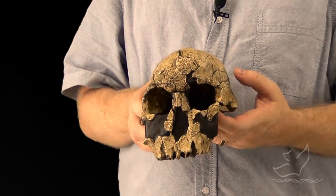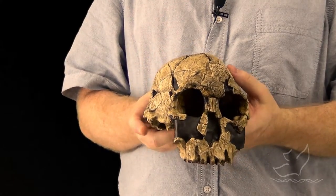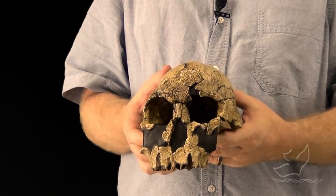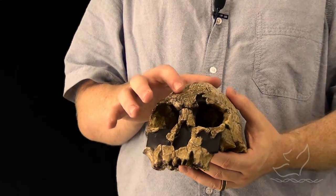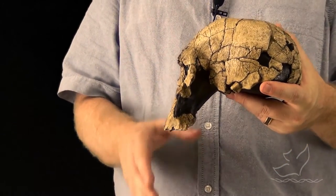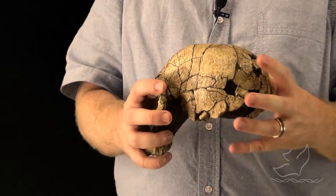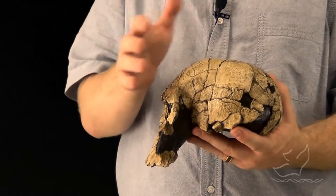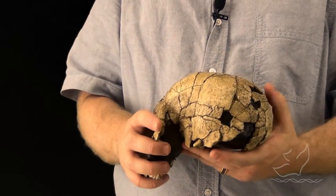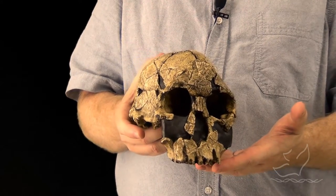This skull goes by the museum code KNM-ER 1470. It is significantly larger than what we've seen in Homo habilis, but it has many of the characteristics we've seen in other taxa. It does have a fairly decent brow ridge — not huge, but it's definitely there. The face as reconstructed is somewhat flat, but again, very little forehead. The brain is large, but still fairly small by modern human standards. This creature goes by the name Homo rudolphensis.